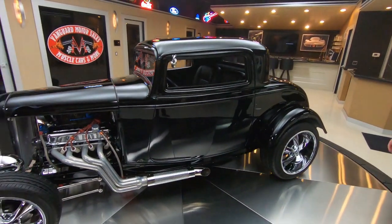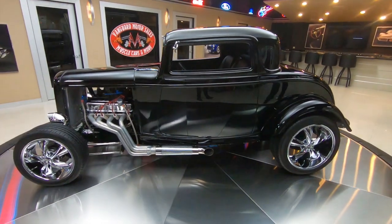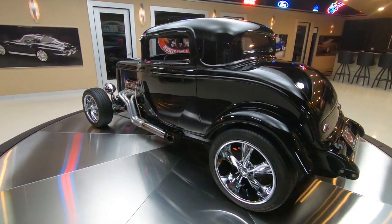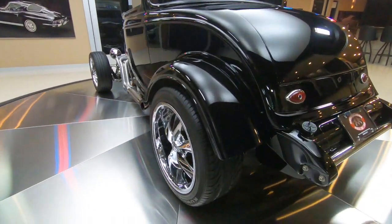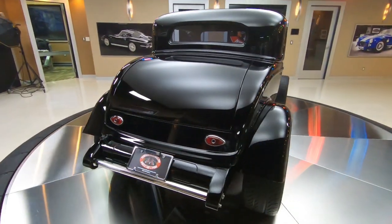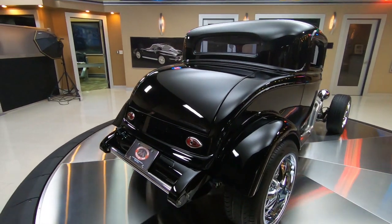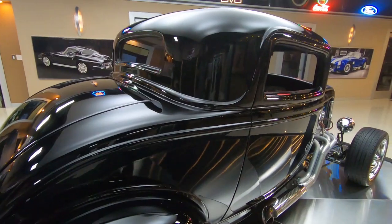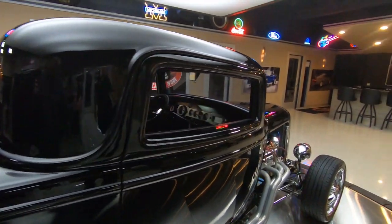It's got some tall tires on the back looking sweet. We got the gas tank back here in the stock location, which is very cool — nice and easy to fill up on fuel. We got blue dots in the tail lights. Look down the side of this beauty — my hat is off to the painter on this one. Some nice reflections in that black paint.